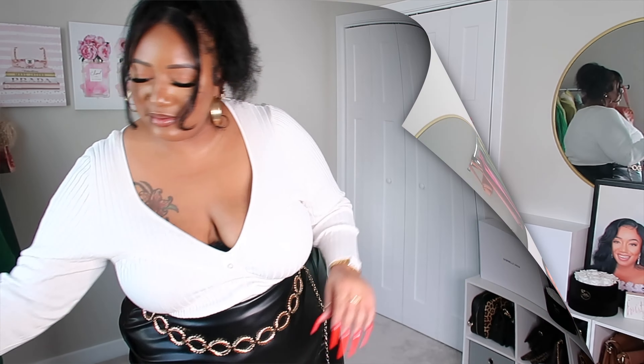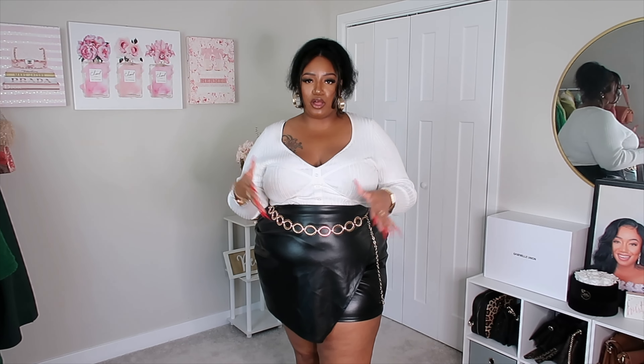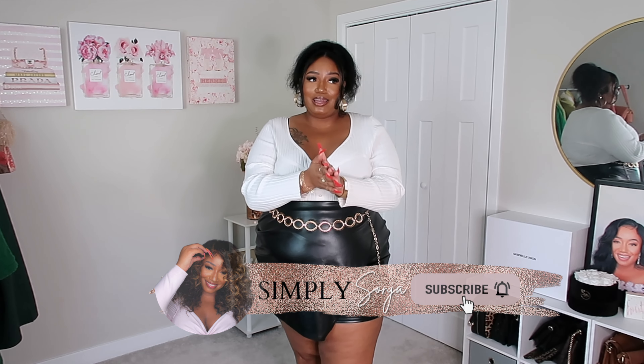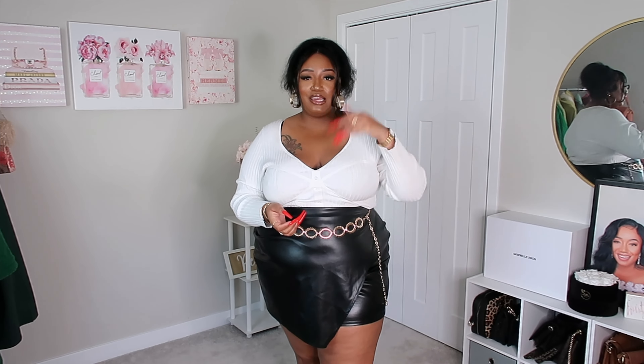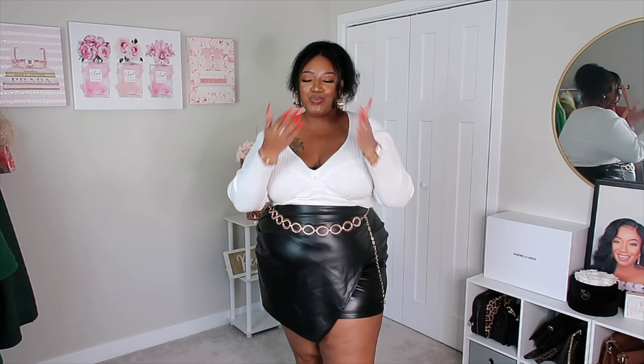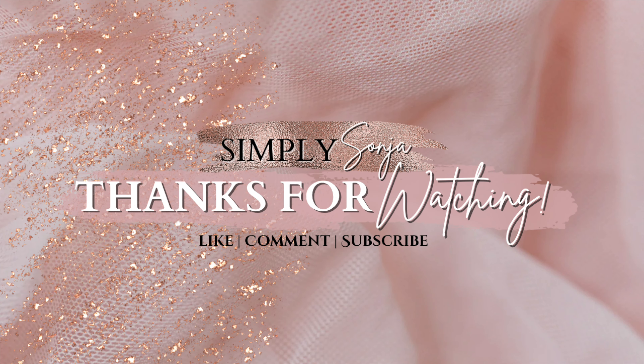That's the last jacket! I hope y'all had as much fun watching as I did recording. Check the description box below for links to everything in this video including my SHEIN discount code — even if something is sold out I'll link it and dupes as well. Make sure you're subscribed; we're almost at 29K and maybe we can hit 30K before the new year. Give me a thumbs up, leave a comment, and I'll see you in the next video!